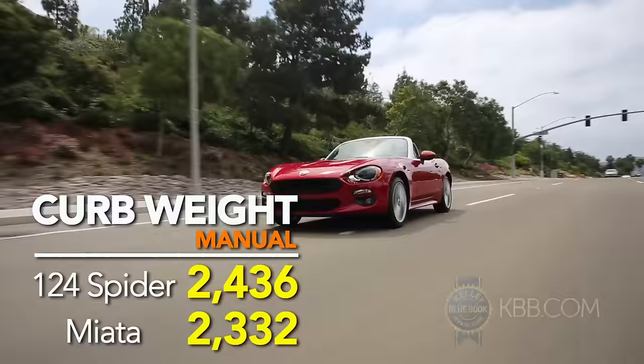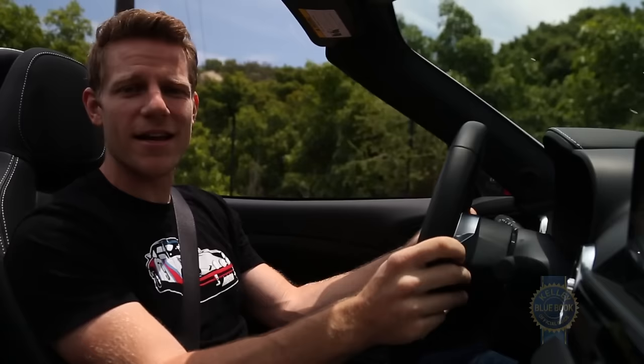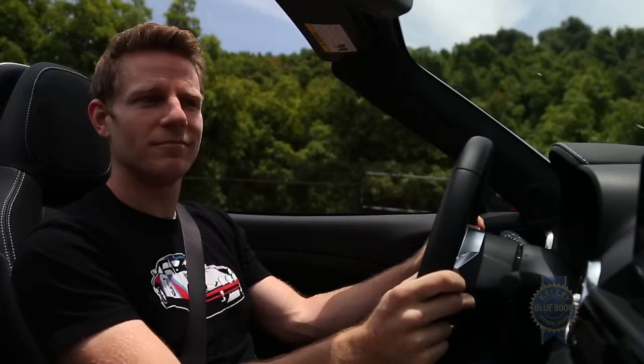Getting back to the issue of weight, the 124 Spyder is heavier than its Miata counterpart, but not by that much. It's not like the Fiat 124 Spyder is some dumpy ersatz Miata. An extra hundred pounds is only a big deal if you're going racing. Are you going racing? Get a Miata then — they're a lot of fun to race.